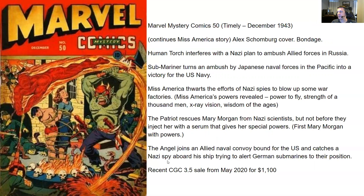Next up, we have Marvel Mystery Comics number 50, Timely, December 1943. You're going to wonder why he's reading two issues in a row — one was November, now December — because it says right on the slide it continues the Miss America story. You don't see a lot of that in these Golden Age comics. Usually every story is self-contained and doesn't continue in other issues. I decided to read these in a row so I wouldn't forget what the story was about. I love when you get story arcs that get spread out. You have an Alex Schaumburg cover and it's a bondage cover as well.